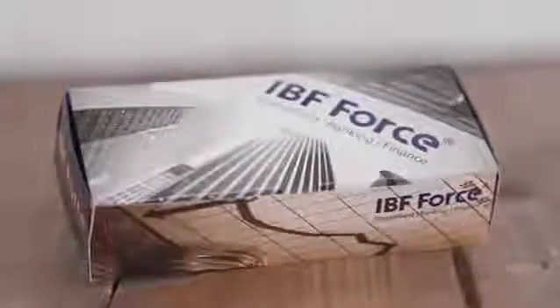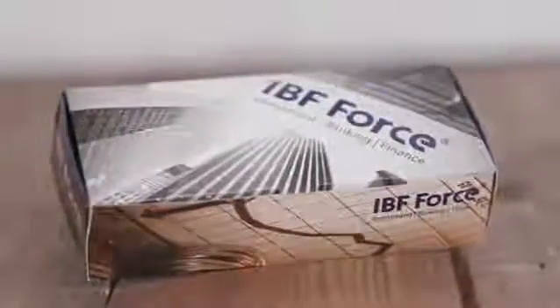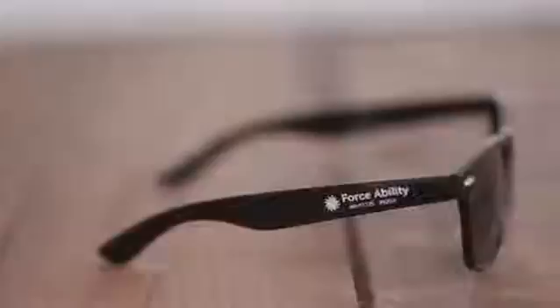These UV400 lenses provide 100% UVA and UVB protection to keep your eyes safe even under the harshest rays. The optional Custom Box is the perfect way to elevate this product even more, available in a four-color custom process. The Custom Sunglasses Box and Polarized Malibu Sunglasses are the perfect choice for your next promotion.